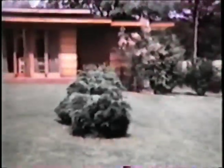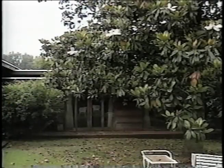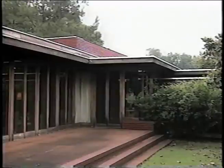Usonian — a term coined by English satirist Samuel Butler — was originally used to refer to anything relating to the United States of America. Wright adopted the word to describe a series of practical, affordable residences designed for average Americans living in small towns and suburbs.